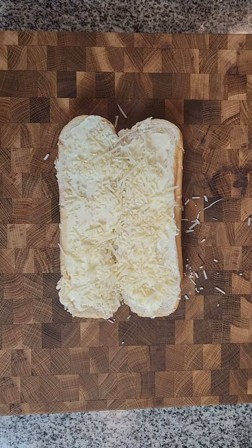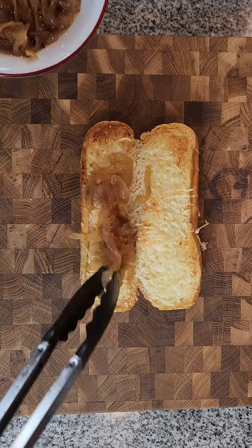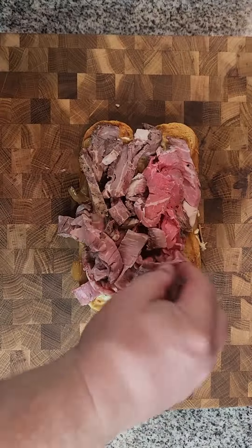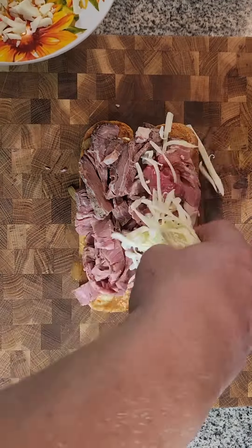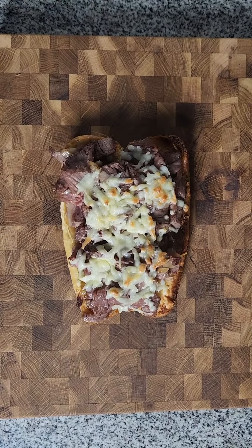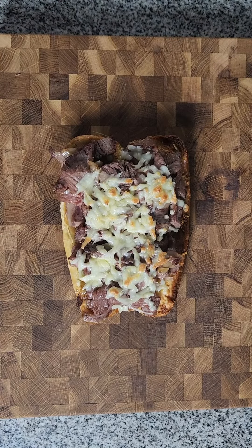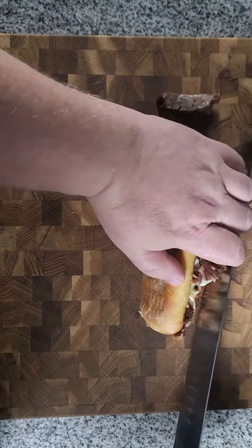Garlic butter and Parmesan spread on hoagie rolls and browned under the broiler. Caramelized onions, slices of still-warm prime rib piled on the roll and topped with horseradish cheddar. Then I broiled the whole thing again to melt that cheese and heat up the meat. Of course, I used the rib bones to make a jus for serving.